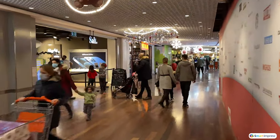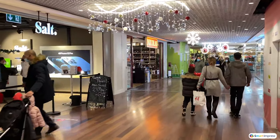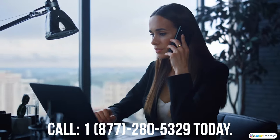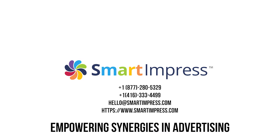Smart & Press is the perfect platform for advertisers to spend every dollar efficiently. And best of all, Smart & Press is free to join. Call 1-877-280-5329 today or visit SmartImpress.com. Smart & Press — empowering synergies in advertising.